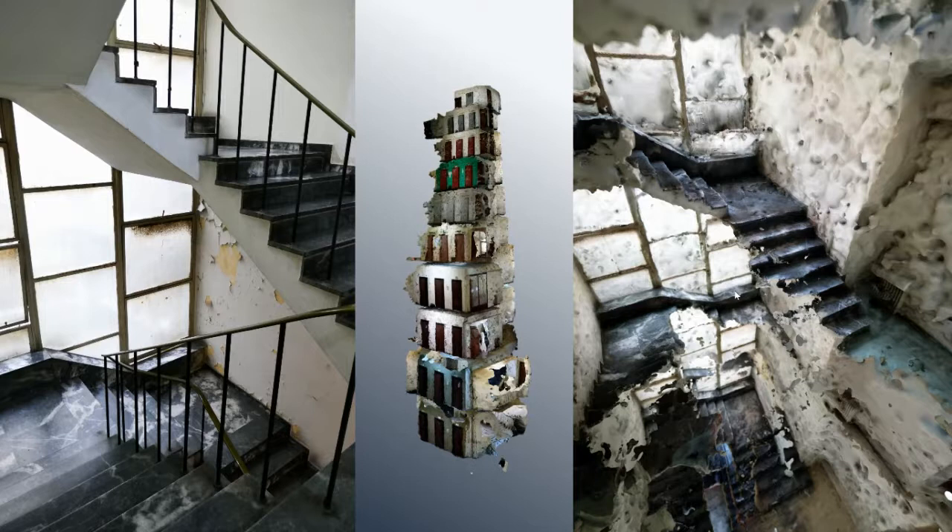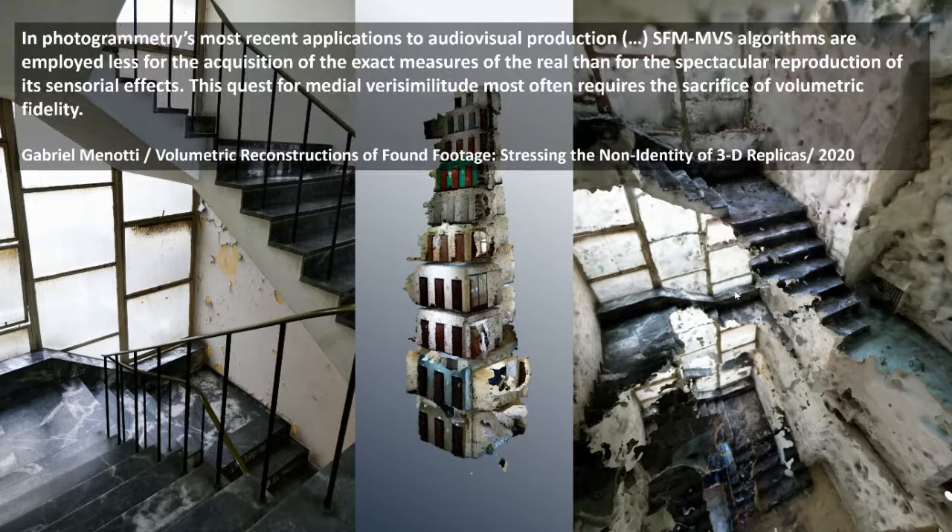However, the perception of photogrammetry as producer of high-fidelity replicas gets tested when confronted with a dirty mesh that the software spews out. Scholar-curator Gabriel Menotti explains that in photogrammetry's most recent applications to audiovisual production, SFM algorithms are employed less for the acquisition of the exact measures of the real, than for the spectacular reproduction of its sensorial effects. This quest for medial verisimilitude most often requires the sacrifice of volumetric fidelity — sacrificed in favor of mimetic fidelity, which is less dependent on actual geometric accuracy than on the virtual replica's ability to resemble and perform as real in the media environment. This is achieved through reducing the face count of the polygonal mesh and giving its shape a cleaner, more regular geometry.